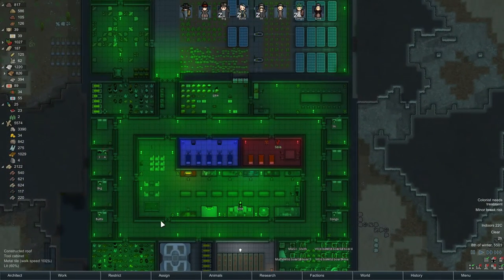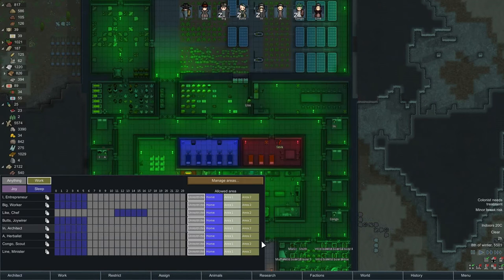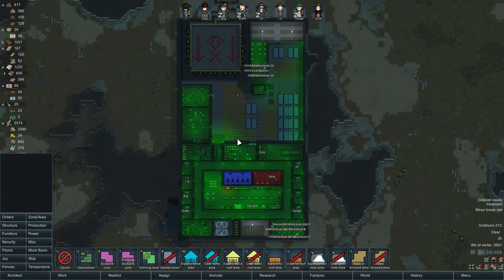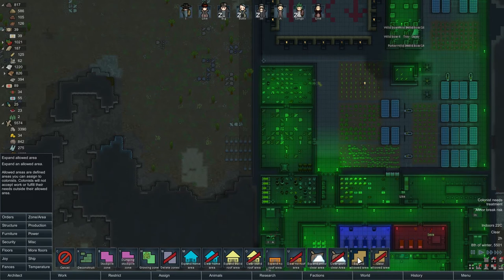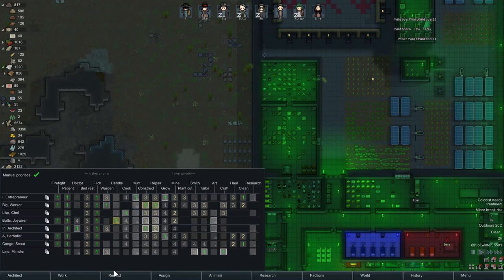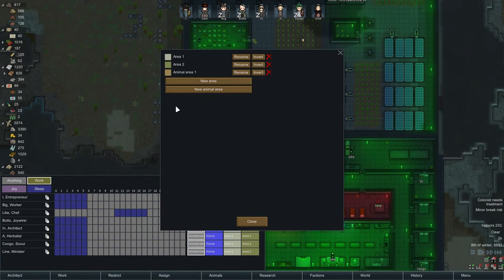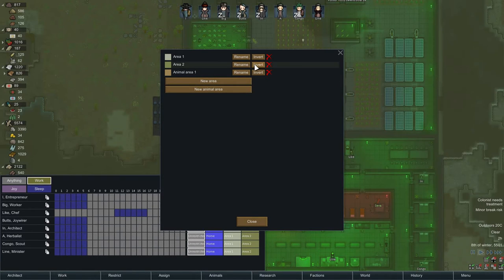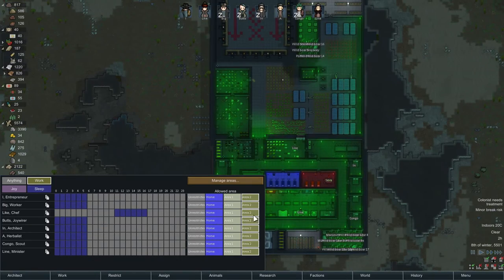A lot of new players struggle with area placements. Let's make a new area — let's call it Area 2. Right now it's not assigned to anything. Say I don't want my colonists to visit the graves — I can expand Area 2 to cover that spot, but remember this is the allowed area. Instead, go to Manage Areas, select Area 2, and invert it. Now colonists assigned to Area 2 can go everywhere except that small spot, so they'll never visit the graves but will have access to everywhere else.